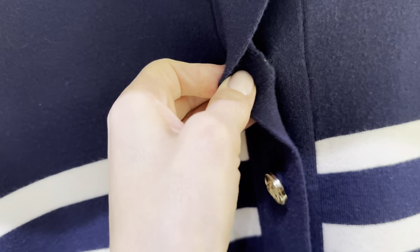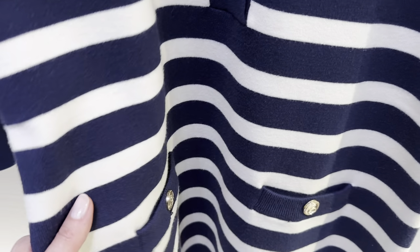This strapped knit mini dress looks so chic and minimalistic. There's a round neck, short sleeves, front button pockets and front gold button closure. It's made from 50% viscose.